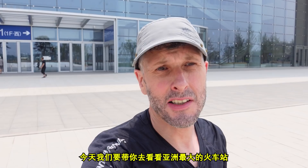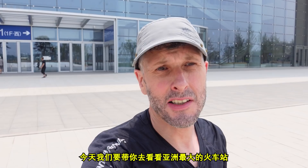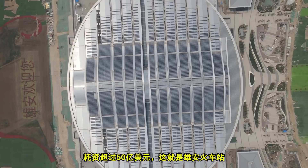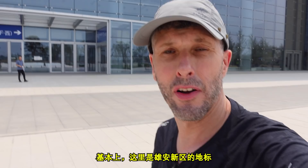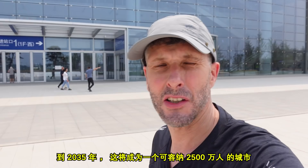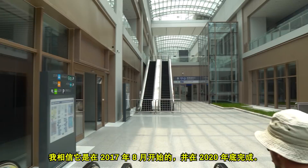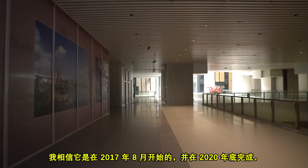So today we're going to take you to show you the largest railway station in Asia at the cost of over $5 billion. This is Xiongan Railway Station. Basically, this is the centerpiece of Xiongan New District, and this will be a city by 2035 that accommodates 25 million people. The railway station was one of the first projects to be completed. It was started in August 2017 and completed at the end of 2020.